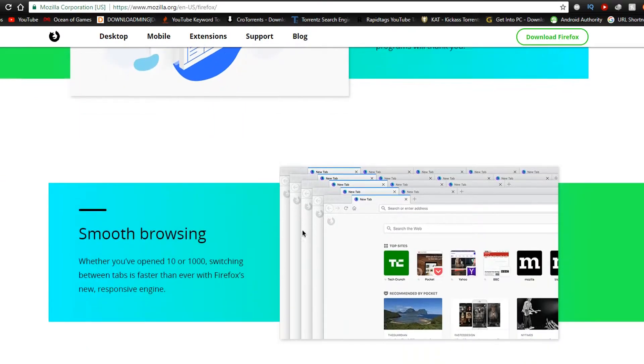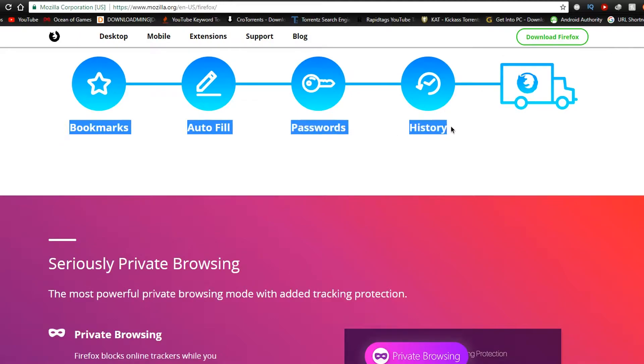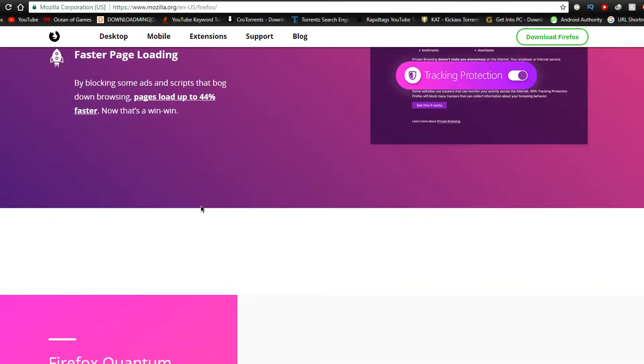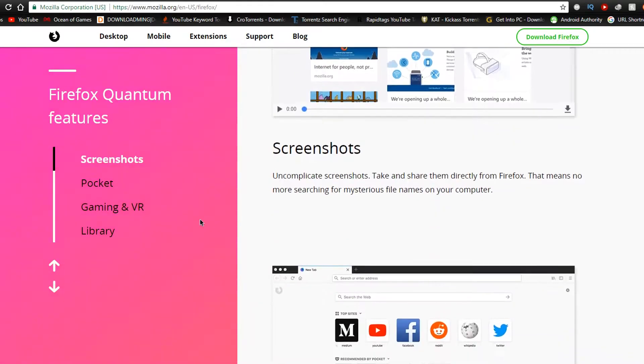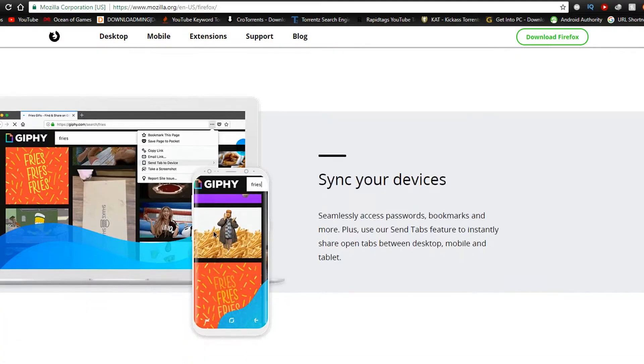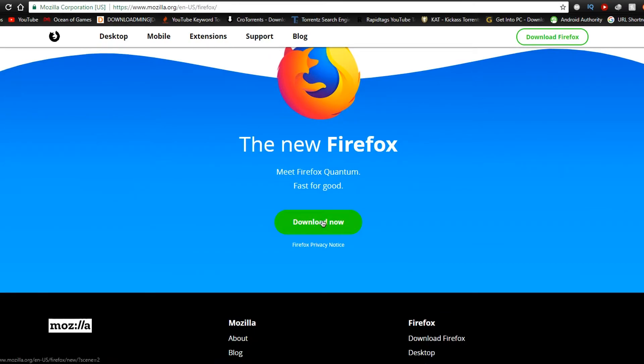This is a new kind of browser from Firefox — the Firefox that we have used before was similar to this one. Now we are having a lot of new features in Firefox Quantum. It has a really awesome design, and I know you will just want to download it. I will be giving a link in the description — just download it.